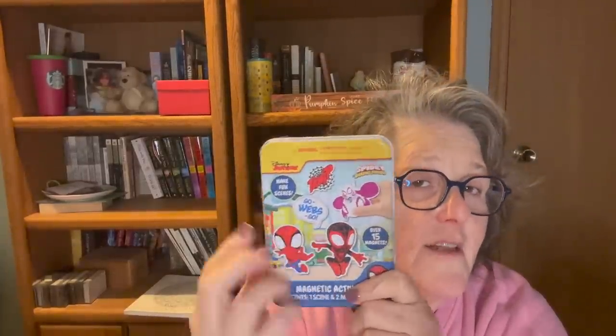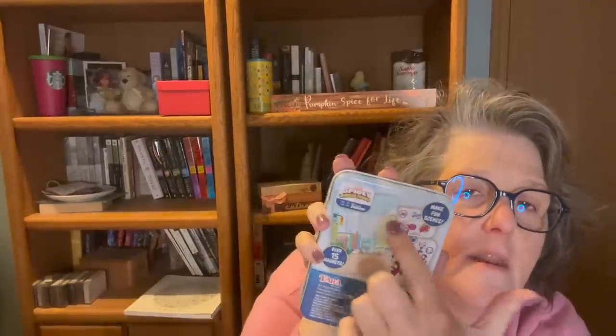I grabbed this for one of my associate's sons. I remember having a little great-niece that loved these. This is magnetic — it's Spider-Man — and it's magnets that'll stick to the tin or to the inside. There's also one with just stickers, but I thought he would appreciate the magnet one. It says over 15 magnets, magnetic activity, one scene, and two magnet sheets. I usually get kids stuff when I come across it since I don't have any littles to buy for.